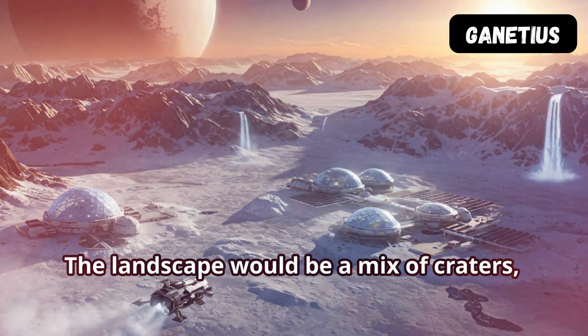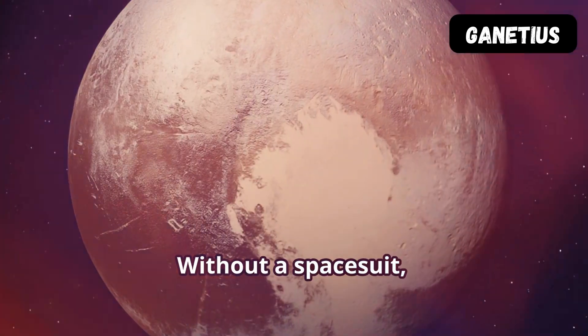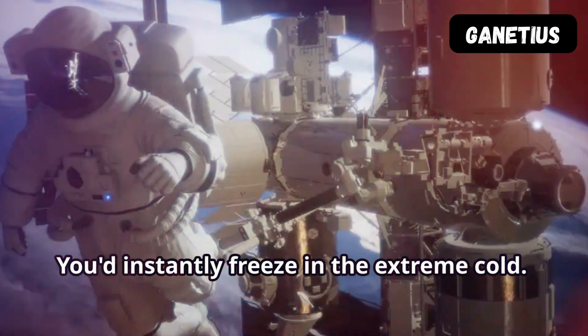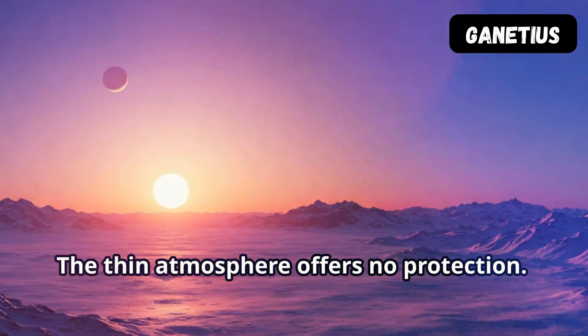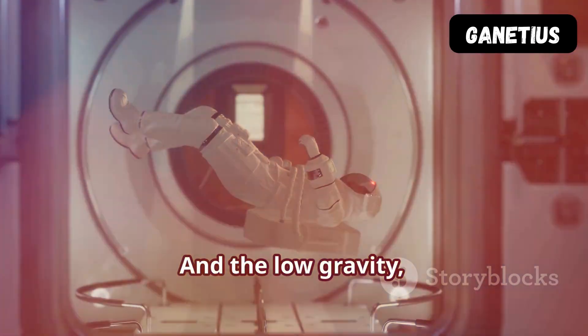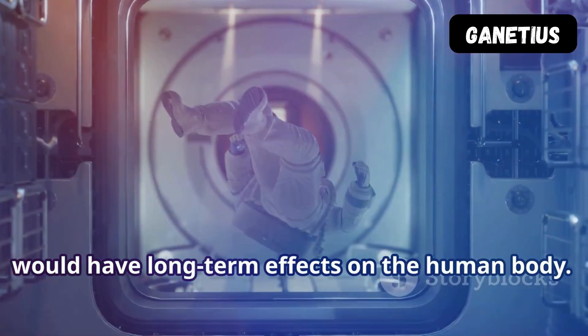The landscape would be a mix of craters, plains, and maybe even ice volcanoes. Without a space suit, survival on Pluto is impossible. You'd instantly freeze in the extreme cold. The thin atmosphere offers no protection and there's no breathable air. And the low gravity, while not immediately deadly, would have long-term effects on the human body.